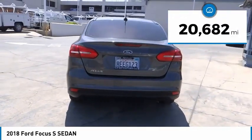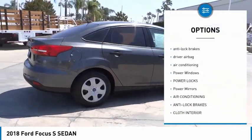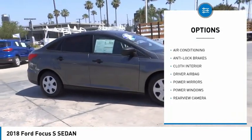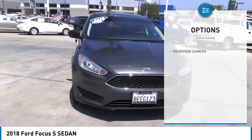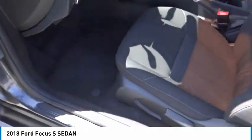This vehicle has less than twenty-five thousand miles. Here are some of this vehicle's great options: backup camera, anti-lock brakes, driver airbag, air conditioning, power windows, power locks, power mirrors. This isn't just a vehicle, it's an experience — so stop in for a test drive today.